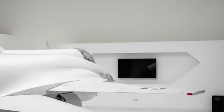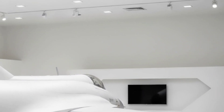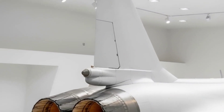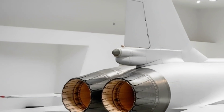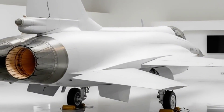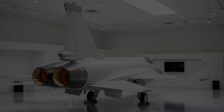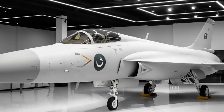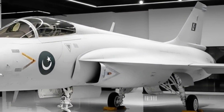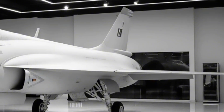That's faster than most fourth-generation fighters flying today. It has a combat radius of over 1,300 kilometers and an operational ceiling of 55,000 feet, making it perfect for both air-to-air engagements and deep-strike missions. The Thunder is loaded with up to 3,600 kilograms of external ordnance, including air-to-air missiles, air-to-surface missiles, laser-guided bombs, and even anti-ship missiles. It features seven hardpoints, giving it the flexibility to take on any mission at any time.